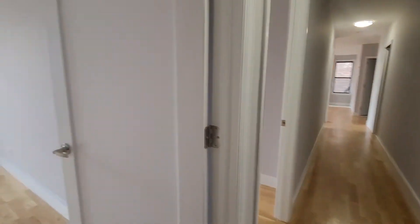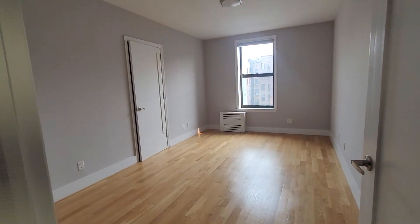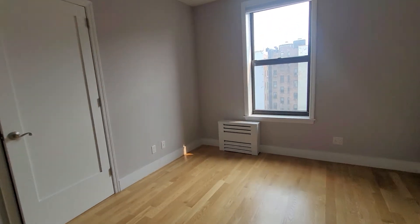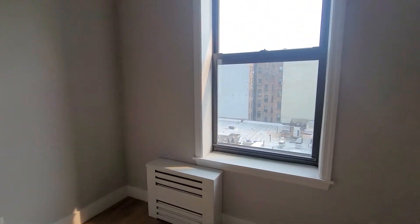Here we have 701 West 177th, apartment 51A — a massive three-bedroom. All the rooms could fit a king and full-size furniture.